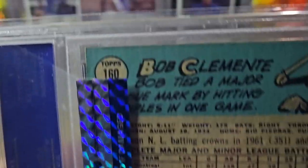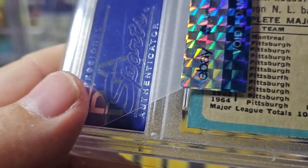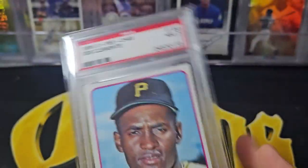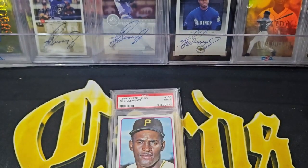You can see the back - the back is going to give you a sense of the condition of those corners, to see if it's truly a 7. You can see this one has a little bit of that O-Pee-Chee weird cut you see sometimes, but it's still pretty sharp and pretty square. So there you go - 1965 O-Pee-Chee Clemente.